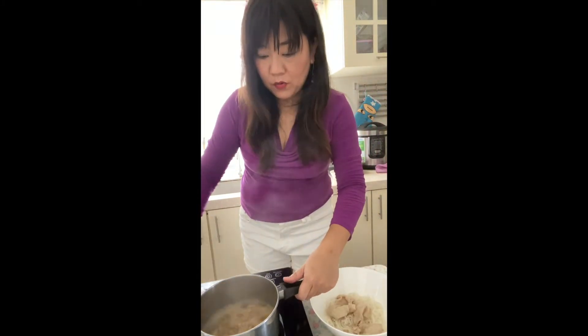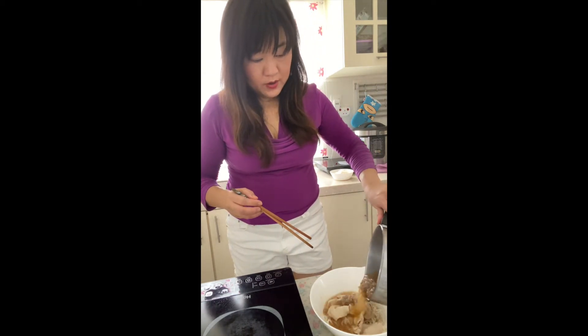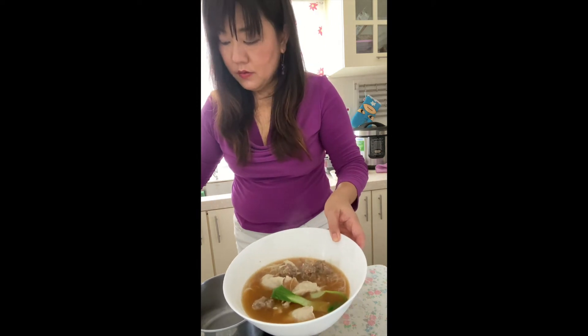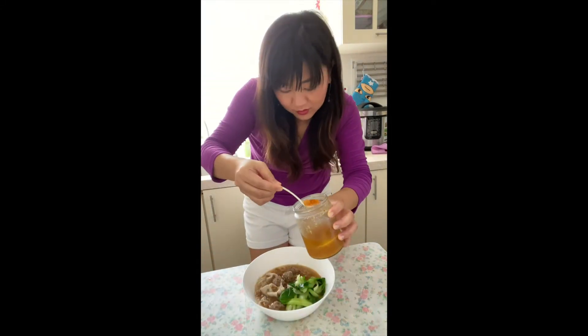It's pretty much done. I'm going to pour the soup into my noodles and add some of the vegetables in. Here I have my ready-made fried garlic in oil — add some on top.